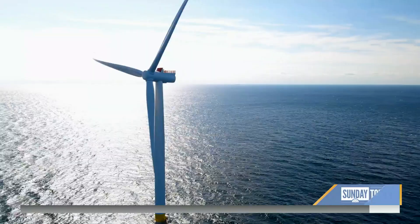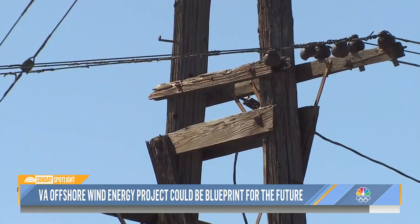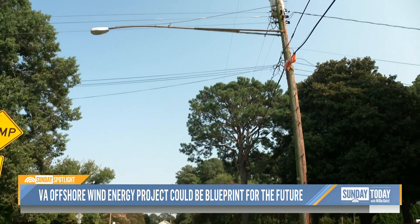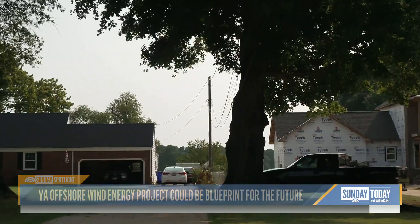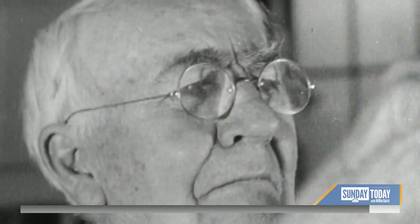Civil engineers say one key to growing offshore wind power relies on the president's much-debated infrastructure bill, which sets aside $9 billion to modernize power lines that in some cases were built when Thomas Edison was still alive. Our existing grid is not capable of adding in and interjecting renewable energy, whether it be a wind farm from the plains or an offshore wind farm off the east coast. We don't have the grid that can handle that capability today.